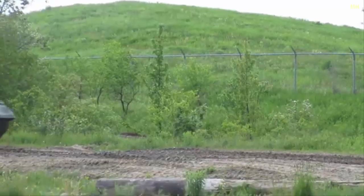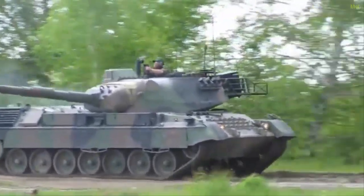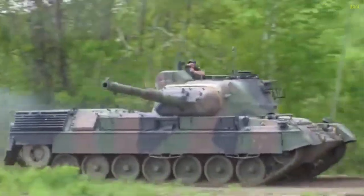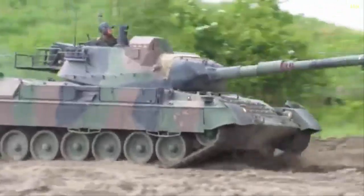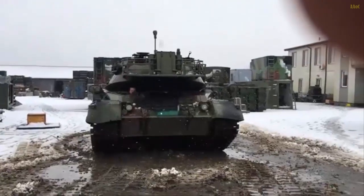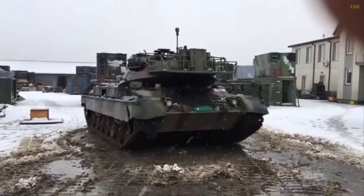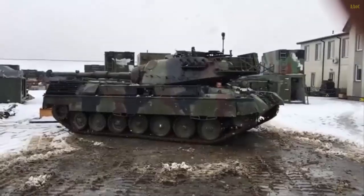The Leopard 1A5B, a variant of the German-designed Leopard 1 main battle tank, has a storied history rooted in Cold War-era armored warfare. First introduced in 1965 by Krauss-Maffei for the West German Army, the Leopard 1 was designed to counter Soviet armor with a focus on mobility and firepower over heavy armor.